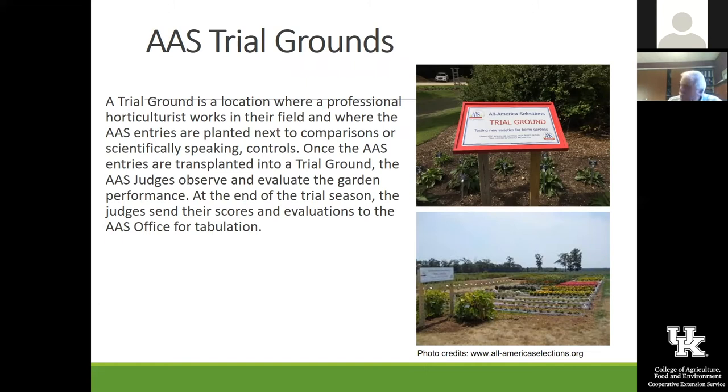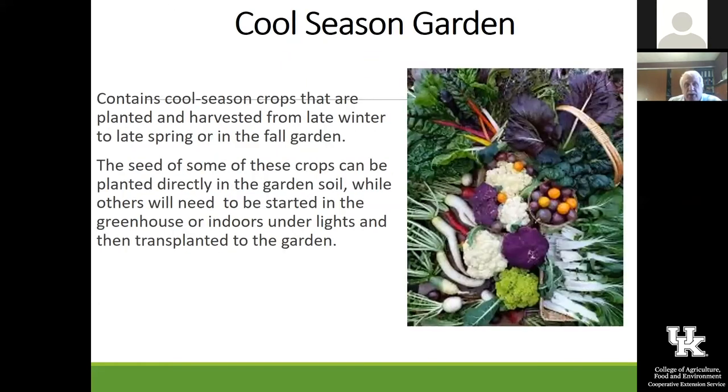We've got quite a few plants under lights right now — onions, broccoli, cabbage, cauliflower, all those cool season things. We'll talk about some of the vegetables that really ought to be started in the garden very soon. If you haven't started them under lights, you may be a little bit late on that.